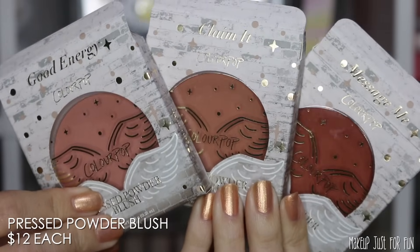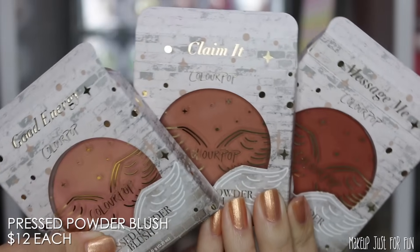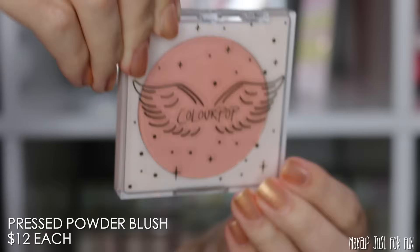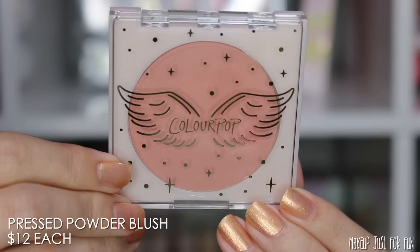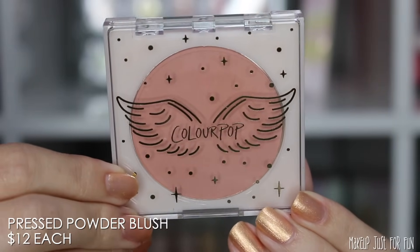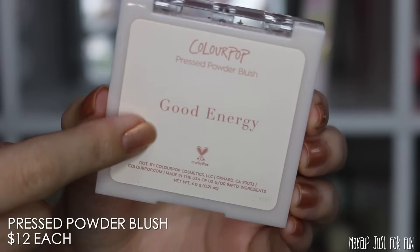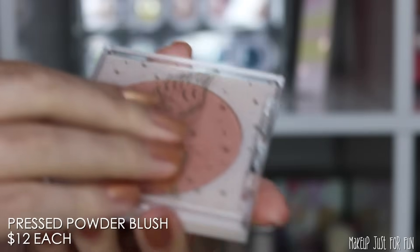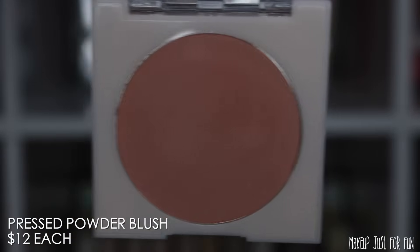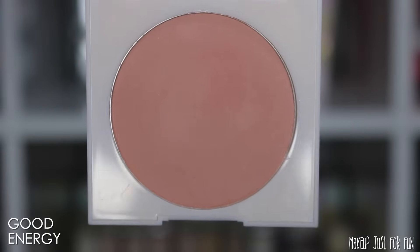Now let's move on to the pressed powder blushes. There are three different shades, retail priced at $12 US each. I do wish there was a fourth shade to coordinate with the lipsticks, but I'm always hoping for more blushes. These have cute angel wings packaging with a clear plastic cover, which means there's no mirror inside the compact, and on the back there is a shade name sticker for each one.